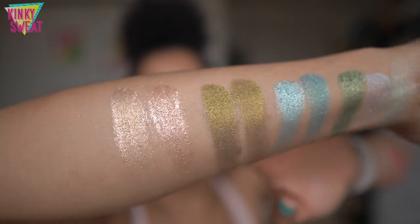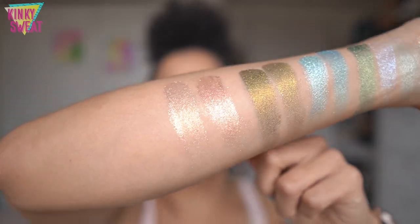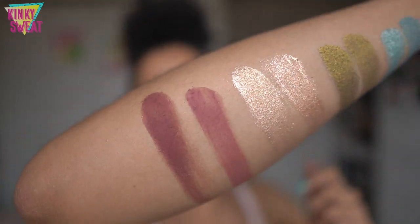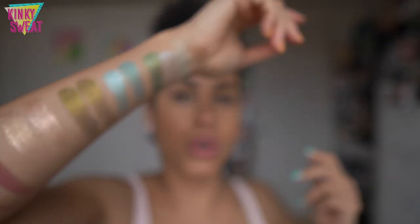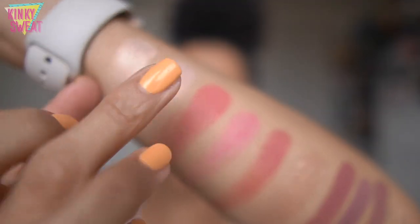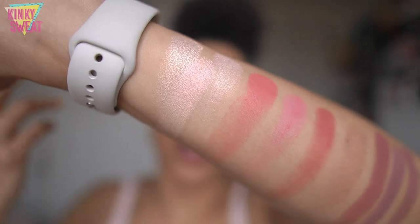I believe the shade I thought of when I swatched Forbidden Amor was Extreme Burgundy from Divine Rose 2. Here is Forbidden Amor and here is Extreme Burgundy — sure, Extreme Burgundy has a little more depth, but the undertones I feel are quite similar. Taking a look at Bridgerton 2 versus Bridgerton 1 — very similar. I'll just swatch the Skin Show shade from Divine Rose 2 as well.